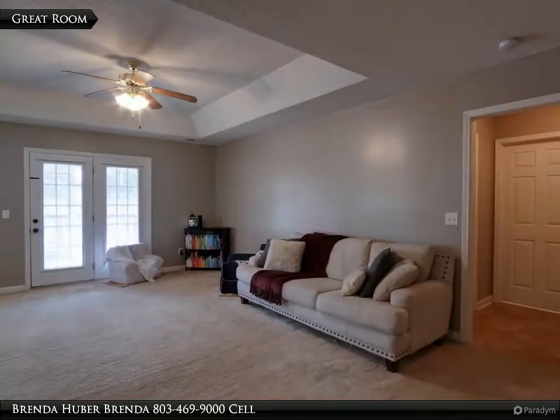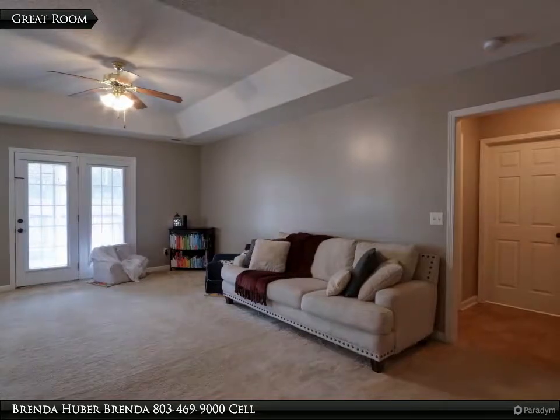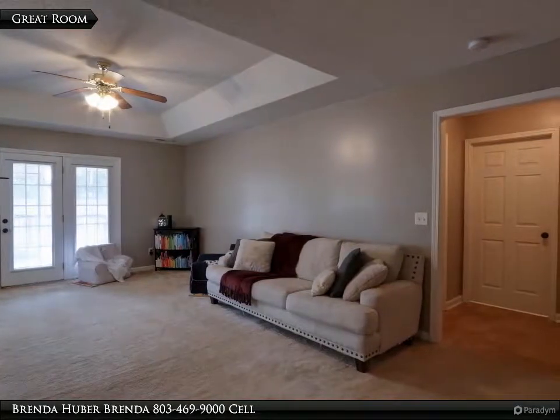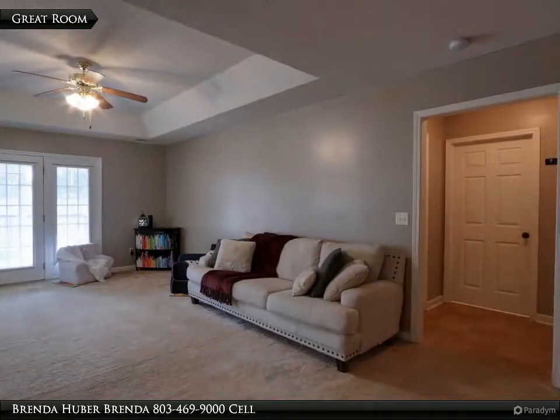The great room has carpet, a tray ceiling with a ceiling fan, French doors that lead to the screen porch, and measures 20 feet 8 inches by 14 feet 2. The mud hall to the master, garage, and laundry is located off the great room.